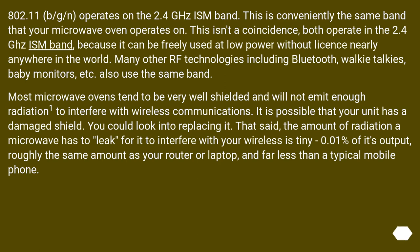Most microwave ovens tend to be very well shielded and will not emit enough radiation to interfere with wireless communications. It is possible that your unit has a damaged shield — you could look into replacing it. That said, the amount of radiation a microwave needs to leak to interfere with your wireless is tiny — minus 0.01% of its output — roughly the same amount as your router or laptop, and far less than a typical mobile phone.